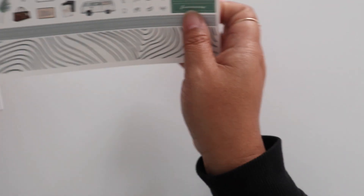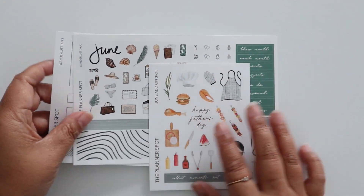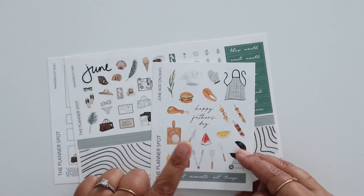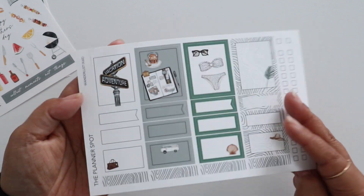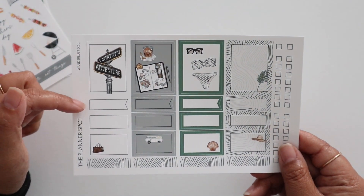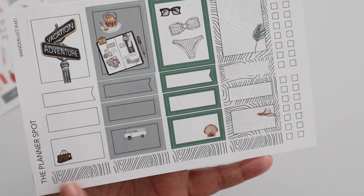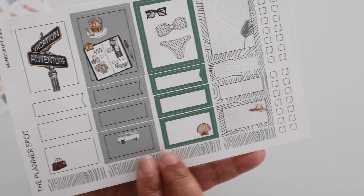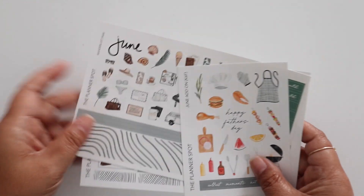Those are all the sheets you get in the full sticker kit sub. If you subscribe to our mini sticker kit sub, then you get the add-on sheet and sheet A like I just showed you. And then you get sheet E which is a combination of the full boxes, flags, quarter boxes, half boxes, some more of the shorter washi header strips, and then some check boxes along the side.